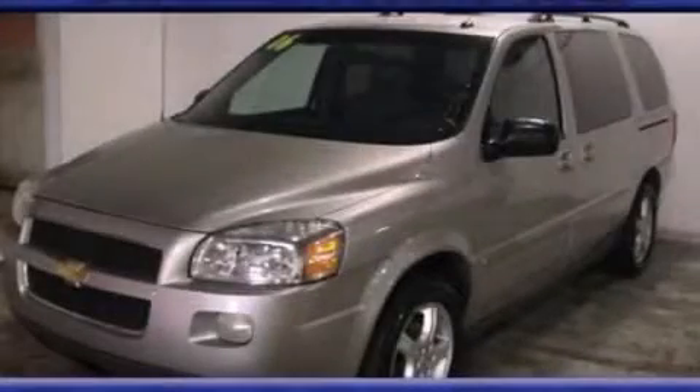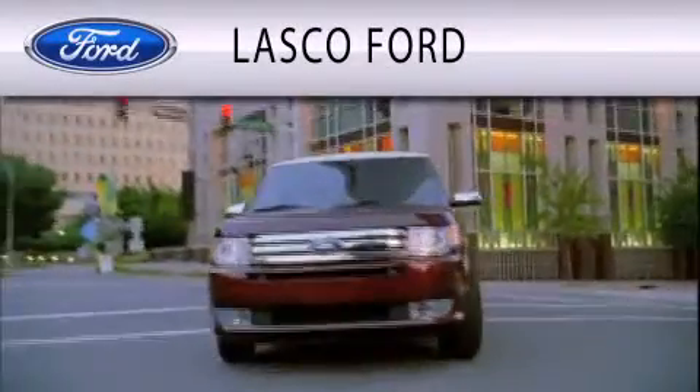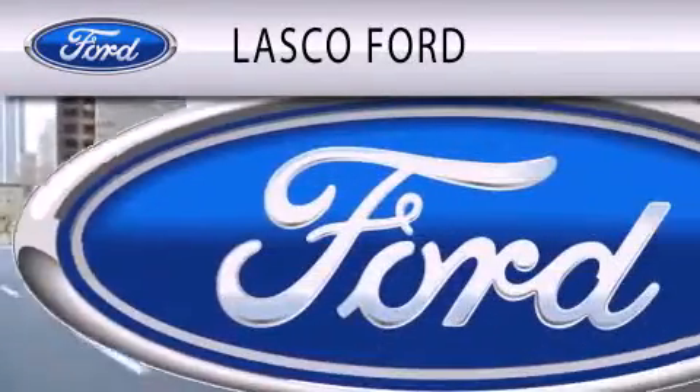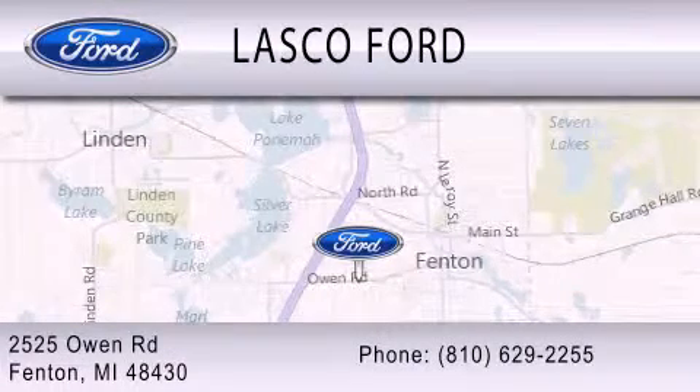This automobile won't last long at this price. Call and arrange a test drive now. Lasco Ford is dedicated to doing everything possible to ensure that the experience you have selecting your vehicle is as pleasant as possible. We're located at 2525 Owen Road in Fenton.